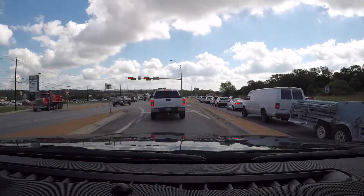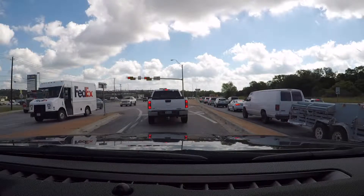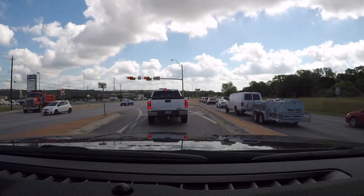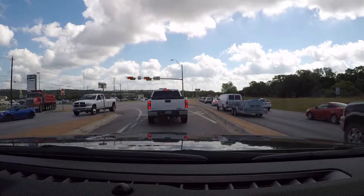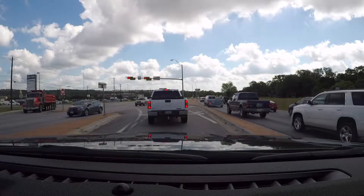So, no U-turn sign. What that means is that we're going to proceed through the intersection, but we're going to cross in front of oncoming traffic. So it'll eliminate us having to go all the way to the intersection on the right to make a left-hand turn. This is a continuous flow intersection.